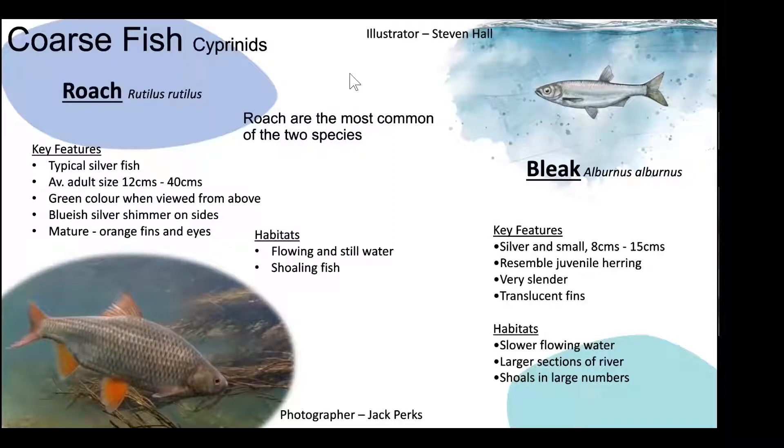Bleak are typically smaller than roach — eight to 15 centimetres as a guide for an adult. They resemble juvenile herring and were once confused with juvenile shad. They're very slim, slender fish with a pointy nose and fins with little colouration — a dull, translucent grey. They're more likely found in slower-moving stretches of the River Severn, congregating around marinas, docks, and canals. Bleak do shoal in very large numbers.